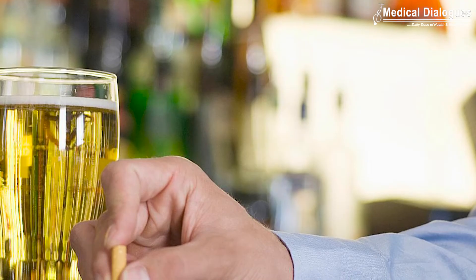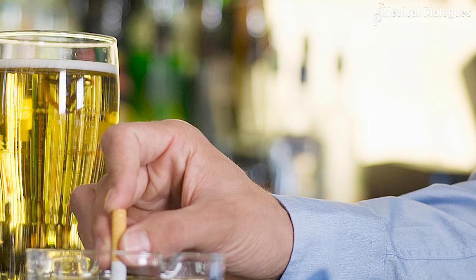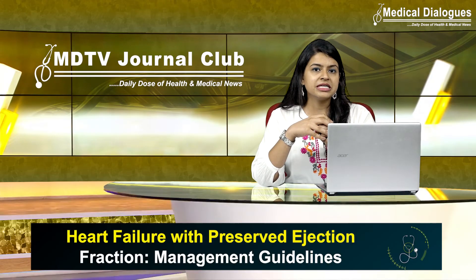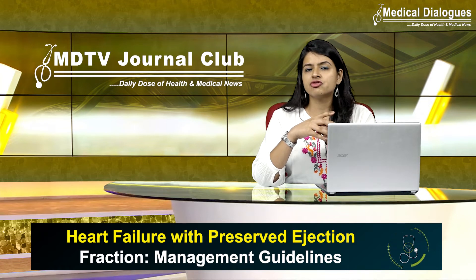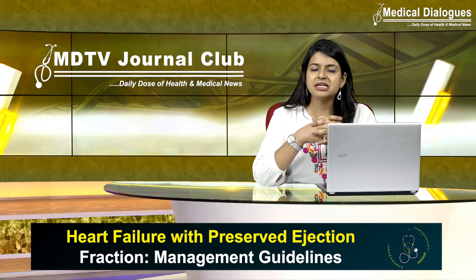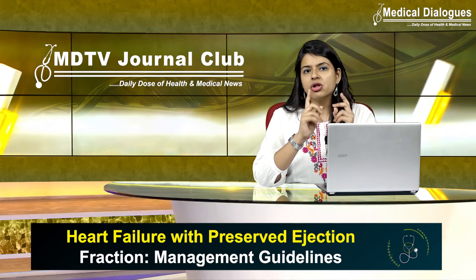Tobacco cessation and restriction of alcohol consumption should also be advised. Treatment of comorbidities is definitely essential — control of hypertension, correction of anemia, and heart rate control especially in atrial fibrillation patients are all very important.